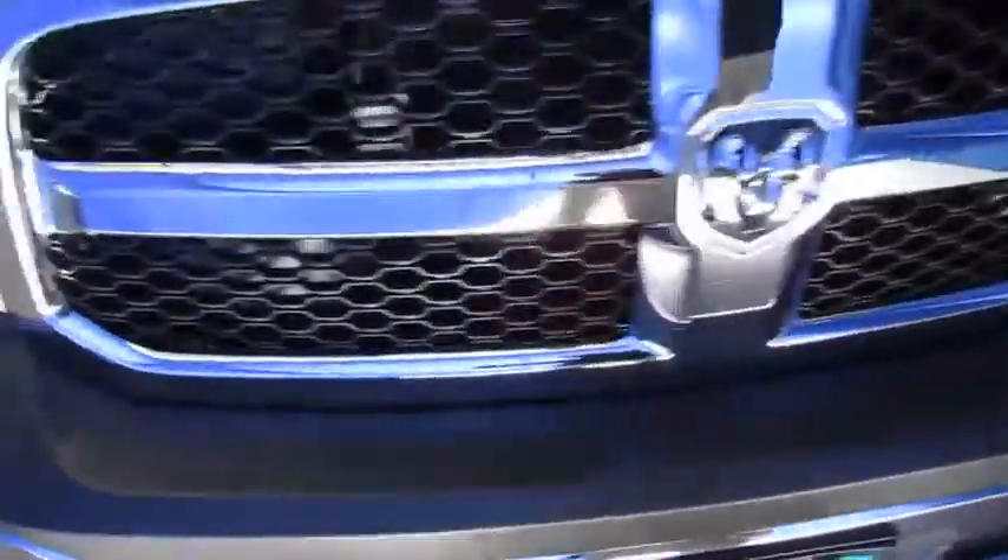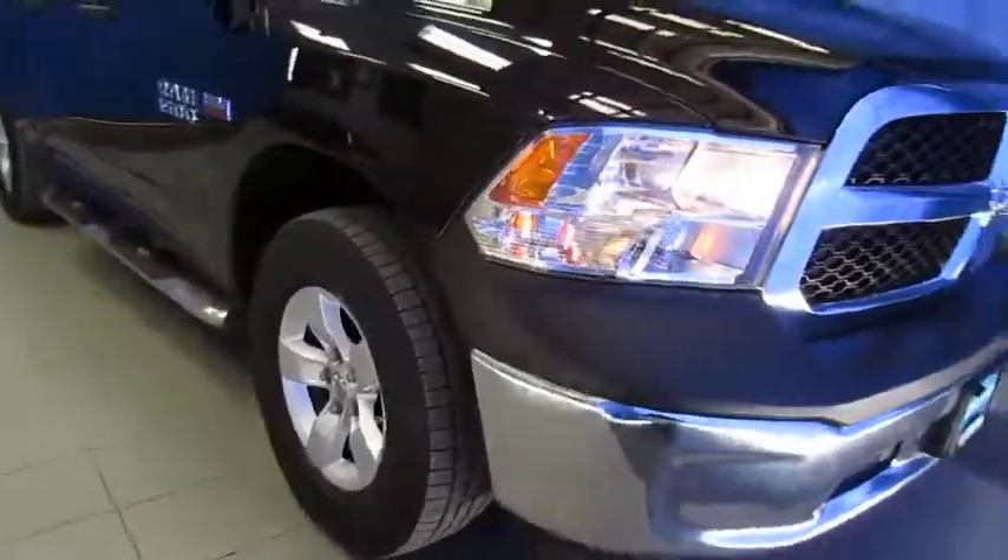And then join us for a better buying experience at the South Anchorage Superstore — Lithia Chrysler Jeep Dodge Ram, Fiat. Thank you.